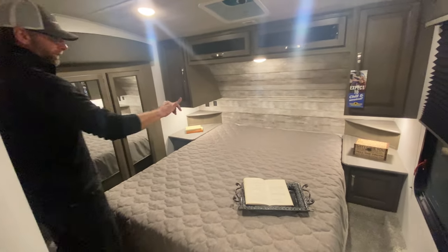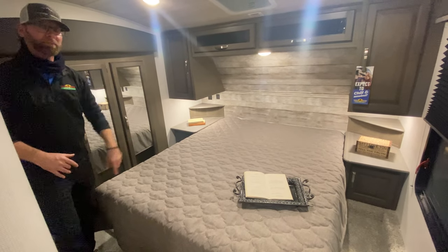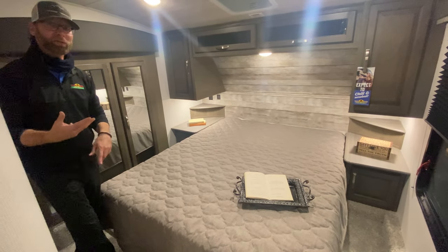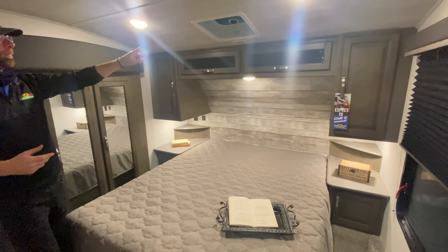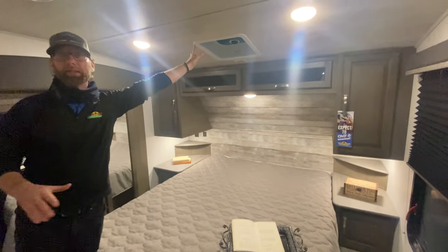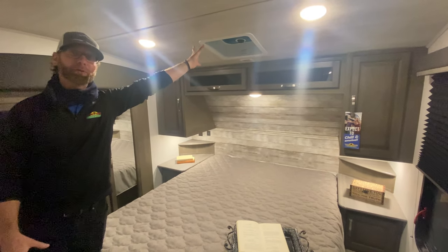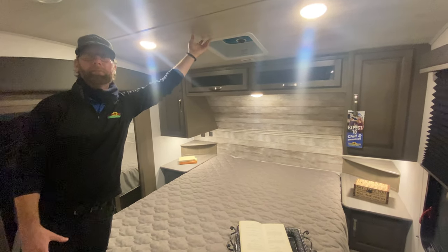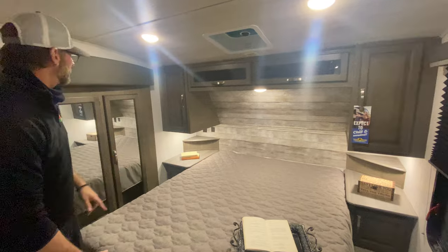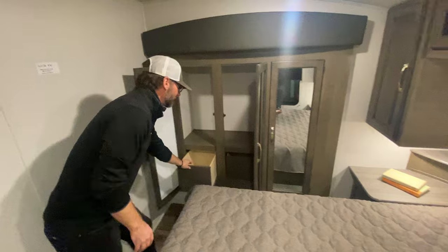In the bedroom you have a traditional queen bed with tables on either side. There are ports and plug-ins on both sides of the bed for CPAPs, cell phones, or whatever you like to charge in the evening. The unit is also wired and framed for a second air conditioning unit — it comes equipped with one, but if you want to travel down south where it's warmer and need a second AC, one can be added.